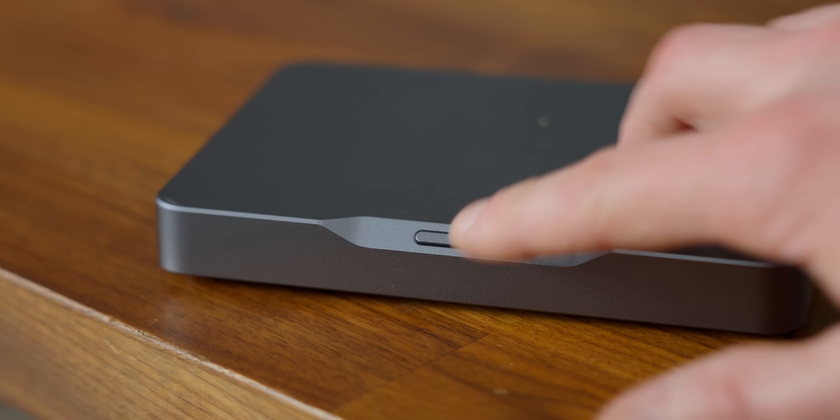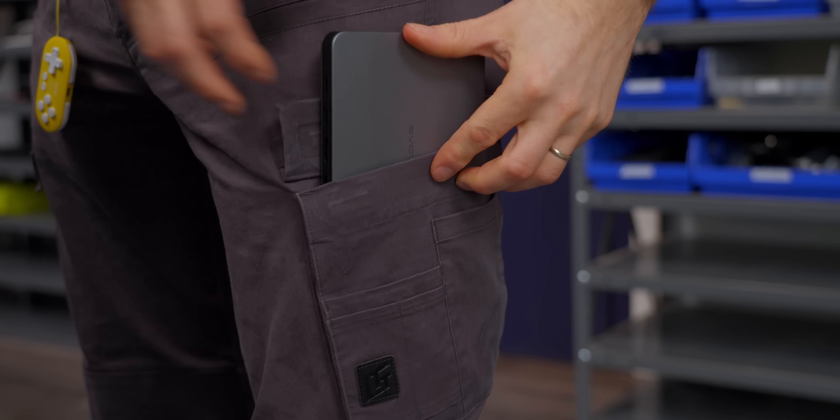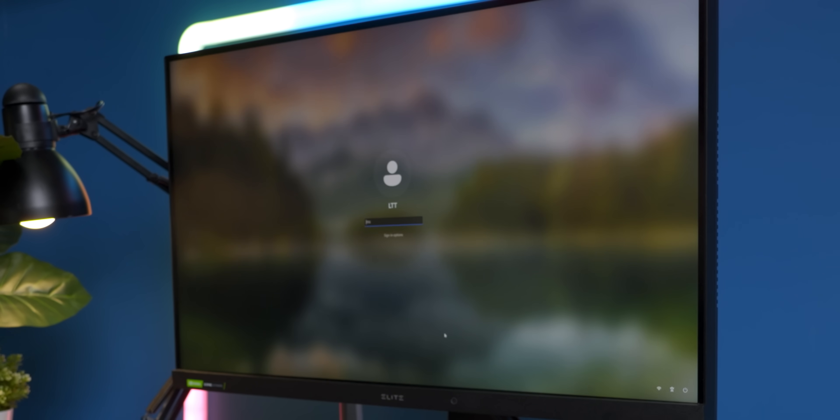But the idea isn't that you're going to run this thing away from the wall for an extended period of time. Rather, it's so you can pop it into sleep mode, take it with you wherever you need to go, and then pick up right where you left off up to 25 hours later. It also doubles as a handy battery backup should you ever experience a power outage, giving you time to save your work and shut down safely.